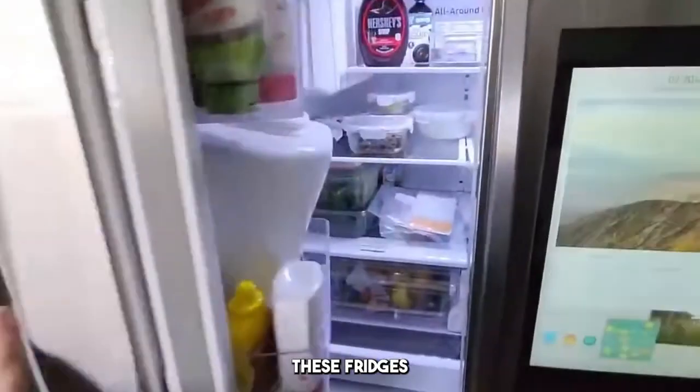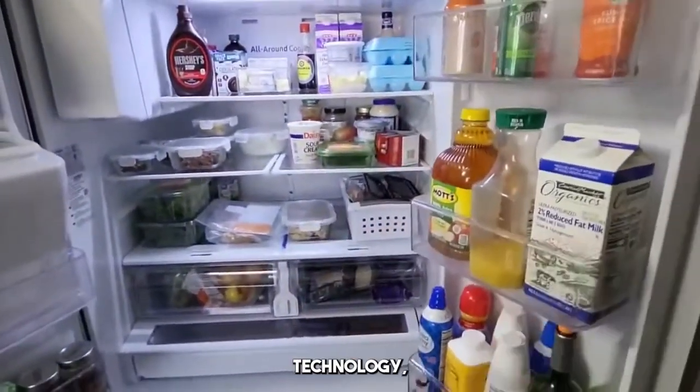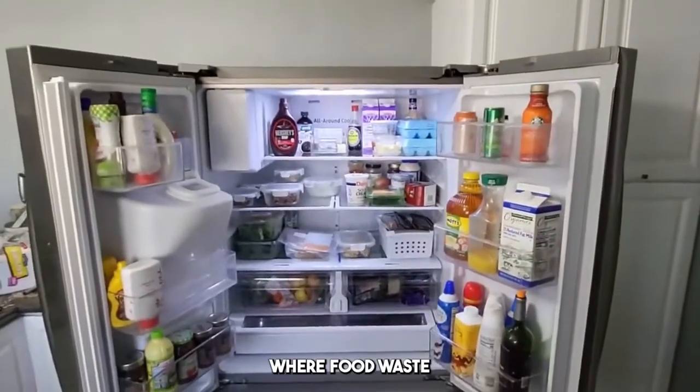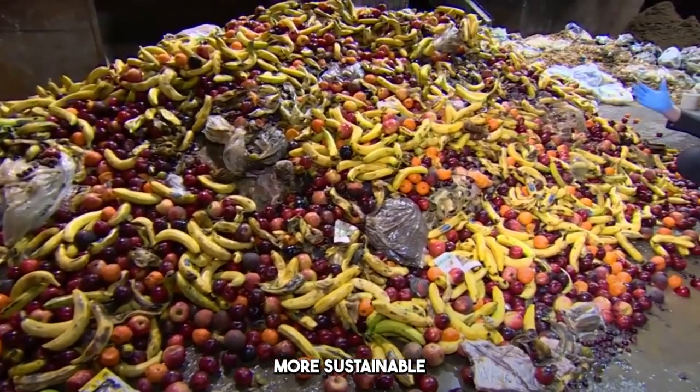As we step into the future, these fridges are just the beginning. With AI, machine learning, and smart technology, we're moving toward a world where food waste is a thing of the past, and we can live smarter, more sustainable lives.